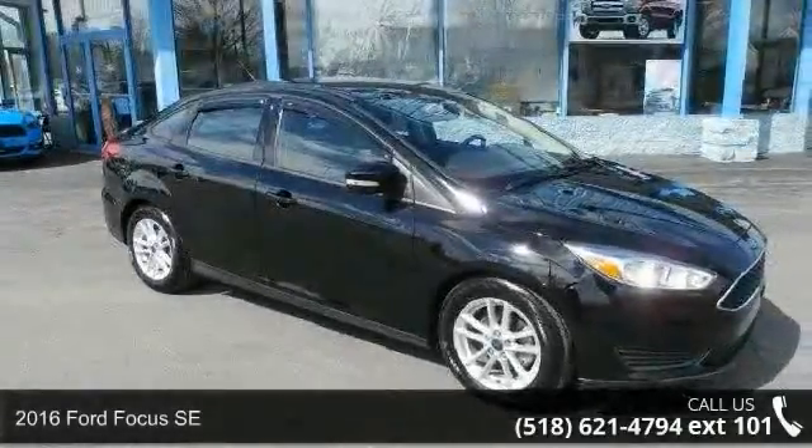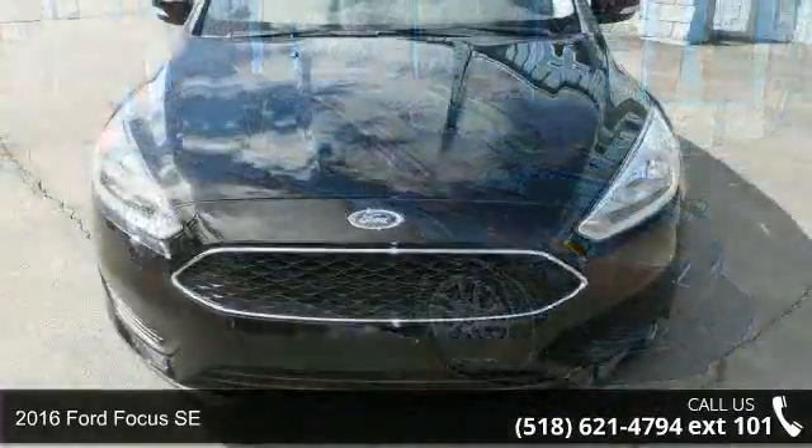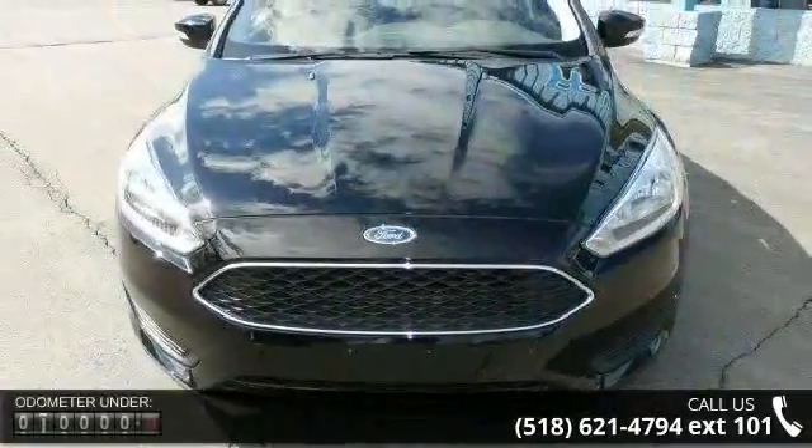Imagine yourself in this 2016 Ford Focus SE. If you are looking for an automobile with great features, look no further.